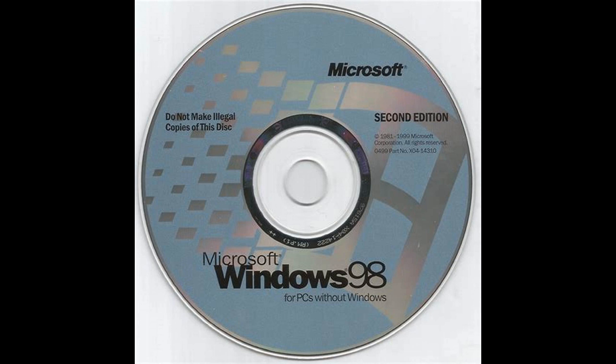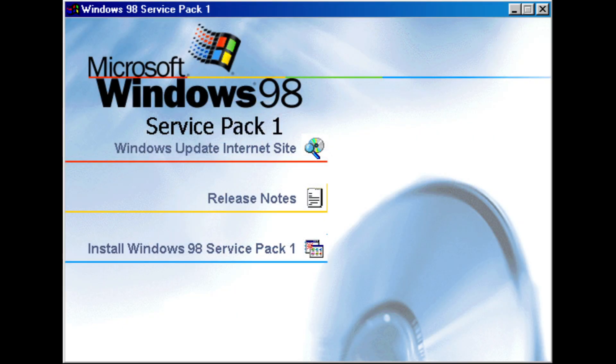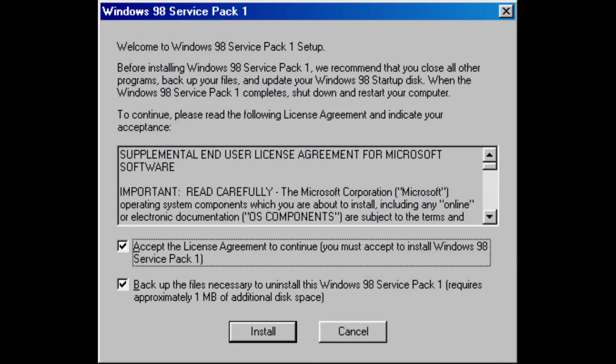Just to complicate things a bit further, the original release of Windows 98, or Windows 98 1st edition, did in fact receive a service pack in June 1998, albeit unrelated to the work on 2nd edition and much less exciting — including basically all of the bug fixes and security updates that had been released through Windows Update by that point, and no new features or application updates.